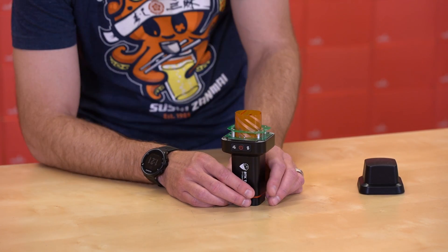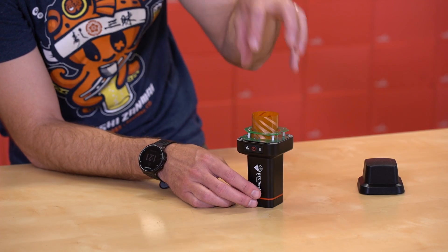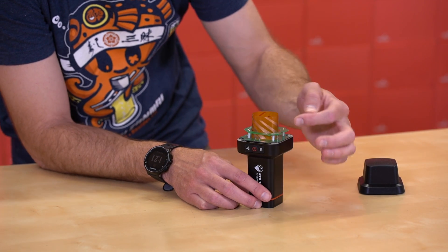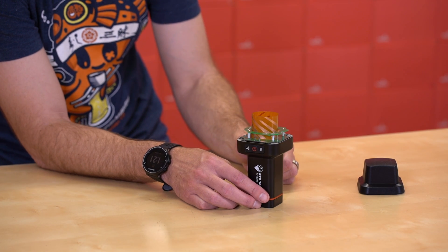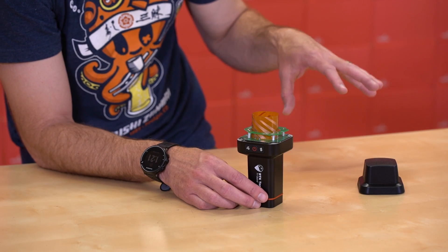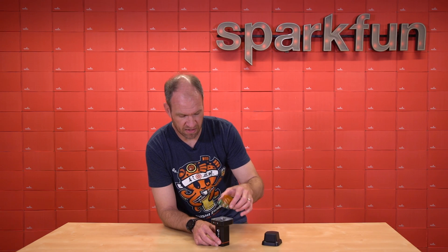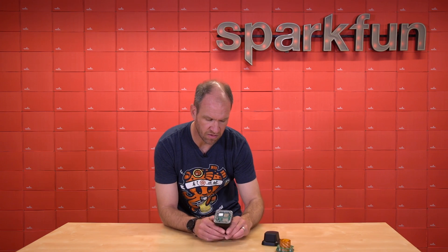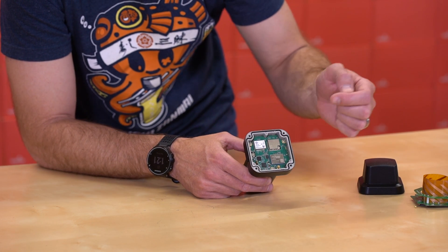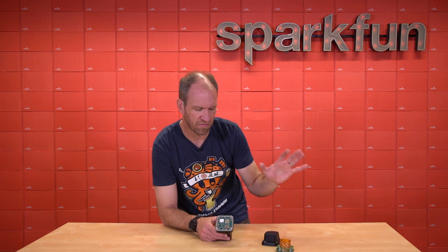We can disassemble a unit, and the first thing we see is this nice helical antenna with a combination of things. This is the Kapton tape with the etched copper that handles the L1, L2, L5, and various other signal frequency receptions, as well as this upper antenna that handles the 2.4 gigahertz Bluetooth and Wi-Fi, and an additional antenna that handles the lower frequency 915 megahertz for the built-in LoRa radio.